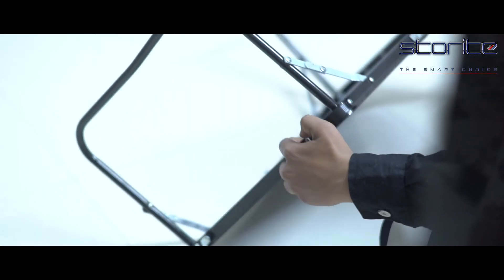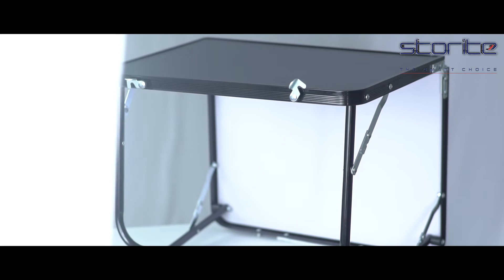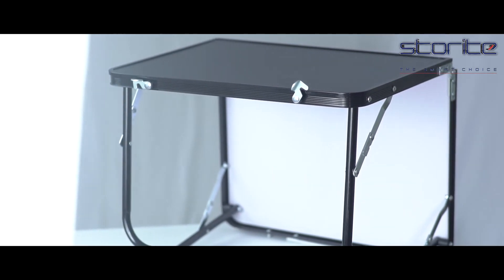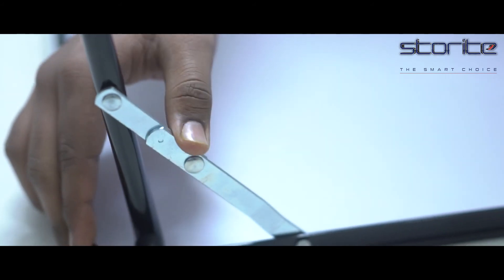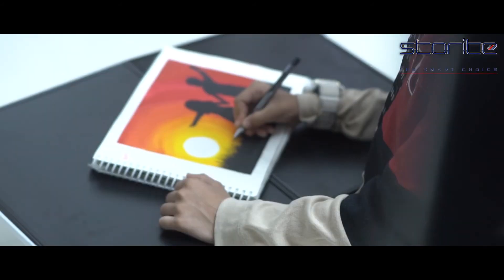The collapsible frame provides portability and easy storage. It can be set in multiple angles to fit any body position — just hold the button on the joints, change the position, and release the button to lock it in place.